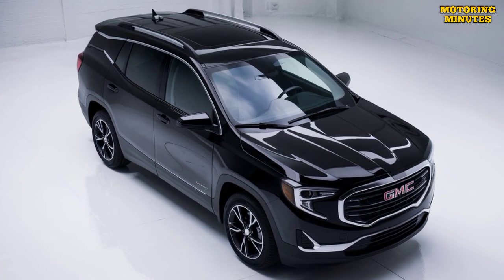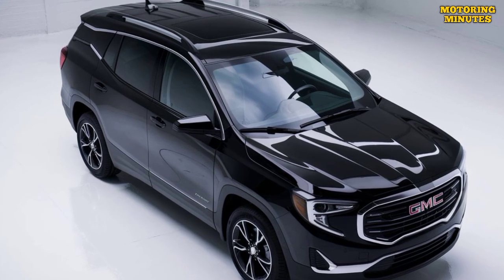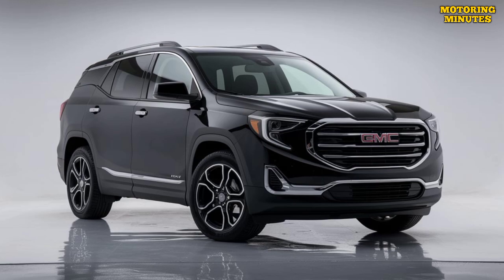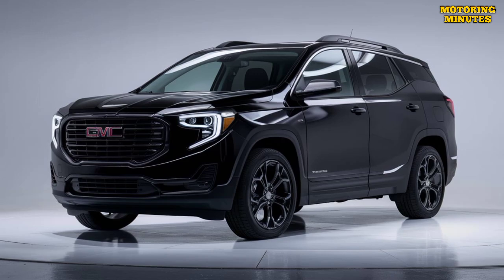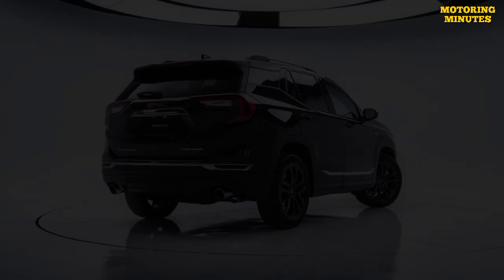The 2025 Terrain sports a refreshed exterior with a bold, confident look. It features a prominent grille, sleek LED headlights, and sculpted lines that give it a modern and aerodynamic appearance. The new design elements not only enhance its aesthetic appeal but also improve its overall performance and fuel efficiency.